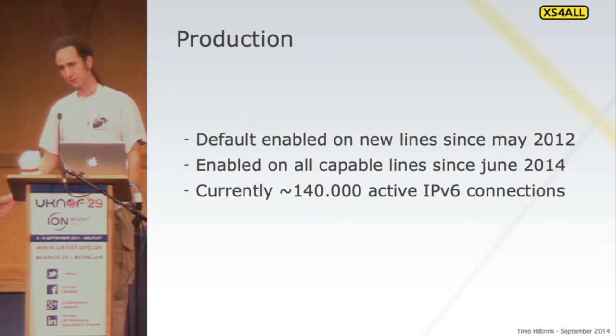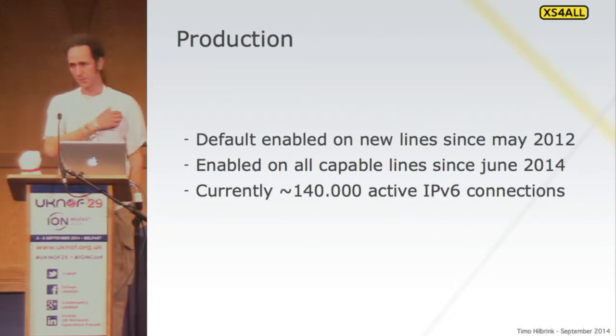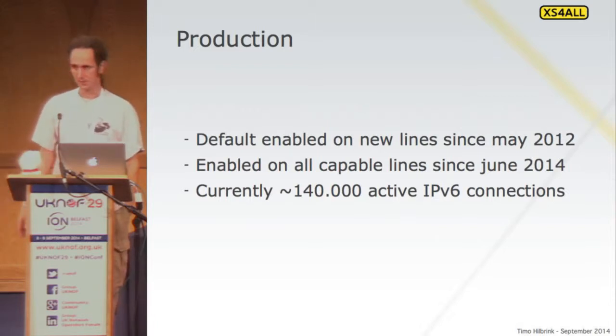Since we went through a few cycles of upgrades on our access equipment, we were able to enable it on all lines in June this year. At that point we had about 80,000–90,000 subscribers on v6. By enabling it on all capable lines overnight, we added another 50,000. Our support department was very nervous, but it actually turned out quite well. To be honest, we didn't tell the support manager about turning it on because we thought he was going to block it — but the calls weren't there.